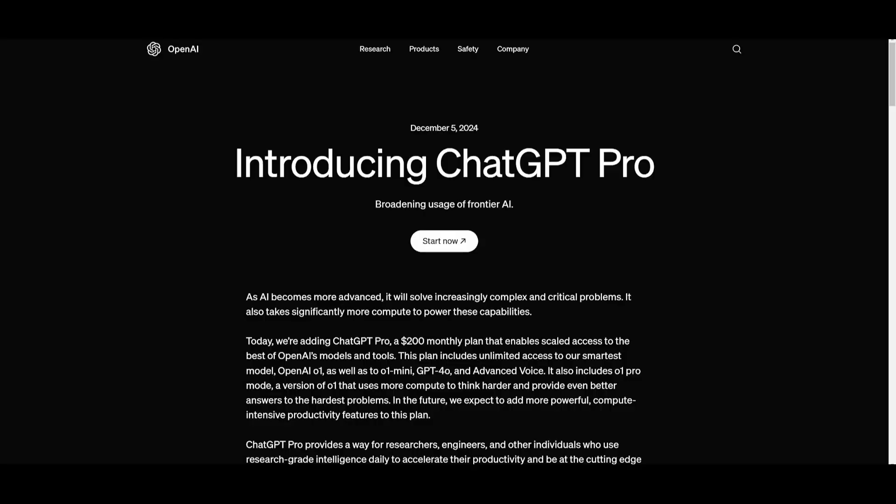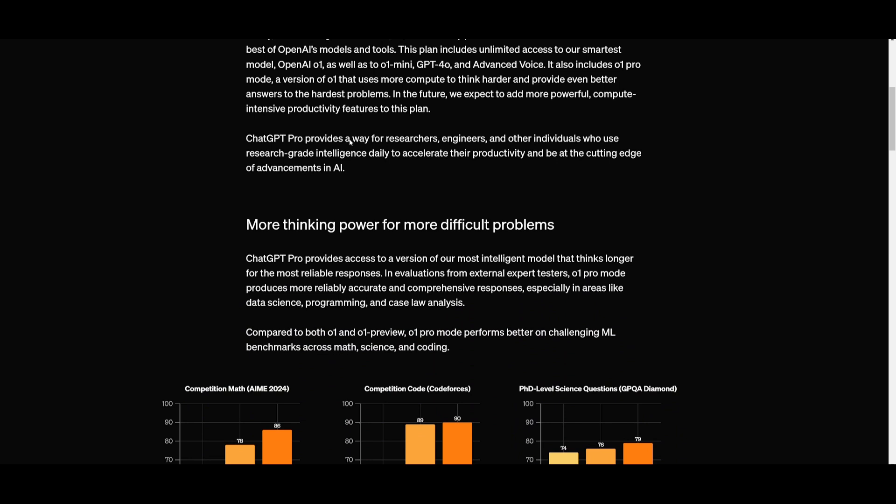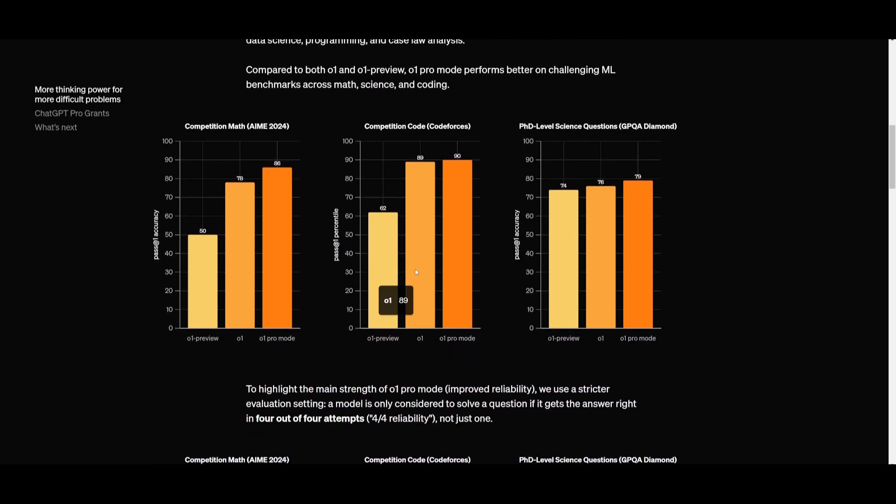Before we even get to that, I need to help you understand what they have done. OpenAI has introduced ChatGPT Pro — a $200 monthly plan designed for advanced users like researchers and engineers. It's going to provide unlimited access to OpenAI's top-tier models, including the O1, the O1 Mini, GPT-4 Omni, and Advanced Voice.